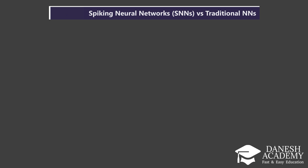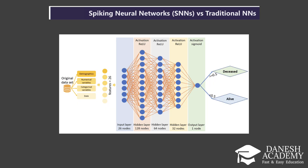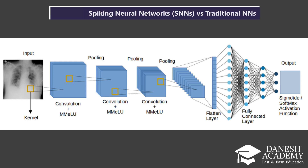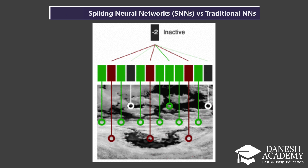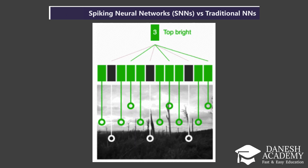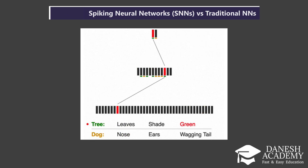Now let's compare spiking neural networks, or SNNs, with the more familiar traditional neural networks that power most of today's AI. First, SNNs use discrete spikes — short bursts of activity — instead of continuous activation values like ReLU or Sigmoid. That means neurons only communicate when something meaningful happens, just like in our brains. Second, SNNs encode information not just in the value of the signal, but in the timing of the spikes. This adds a whole new dimension: temporal dynamics — how things change over time.